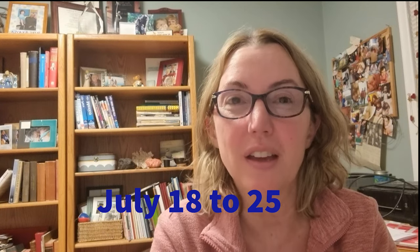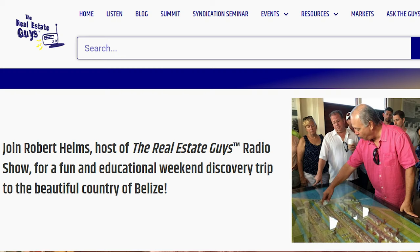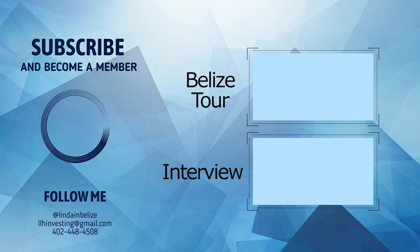If you're thinking of checking out Belize, my next Belize tour is July 18th to 25th. I'm really excited because I partnered with the Real Estate Guys Radio, which means in San Pedro we get to partner along with Robert Helms to see San Pedro. If you want to find out more details about the Belize tour, click the link here.